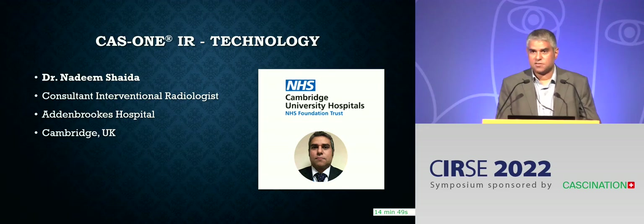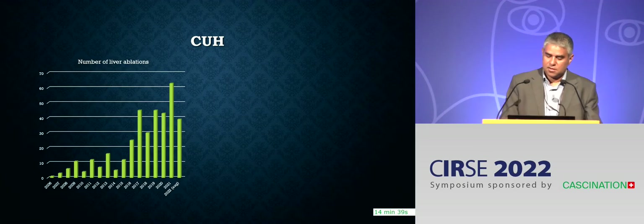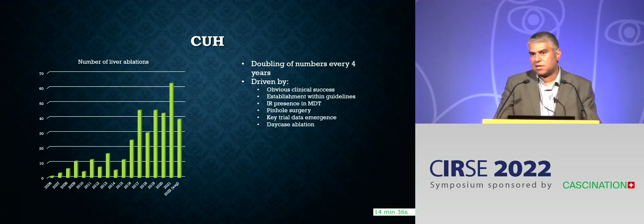I'm an IR in Cambridge. Our centre is a transplant centre as well, and we started our ablation programme probably like many others, nearly 20-odd years ago. What we found, as many centres have, is that there was an increase in number of requests for ablations over time. This was driven by the clinical evidence, the data, establishment within guidelines, but crucially also driven by the presence of IRs in the tumour board meetings — and that's a critical point that has to happen.